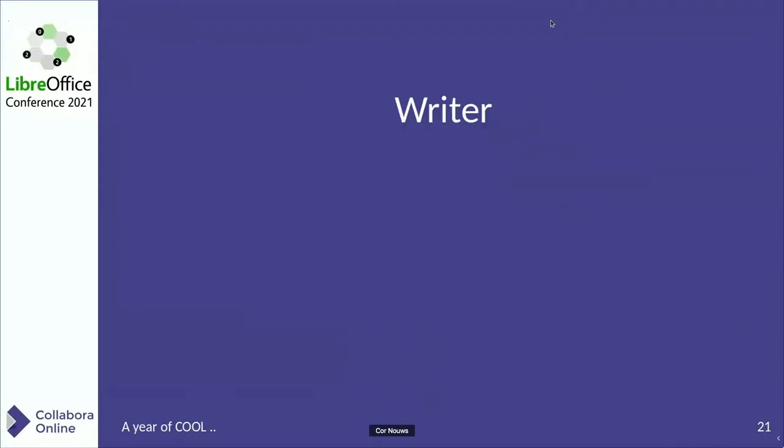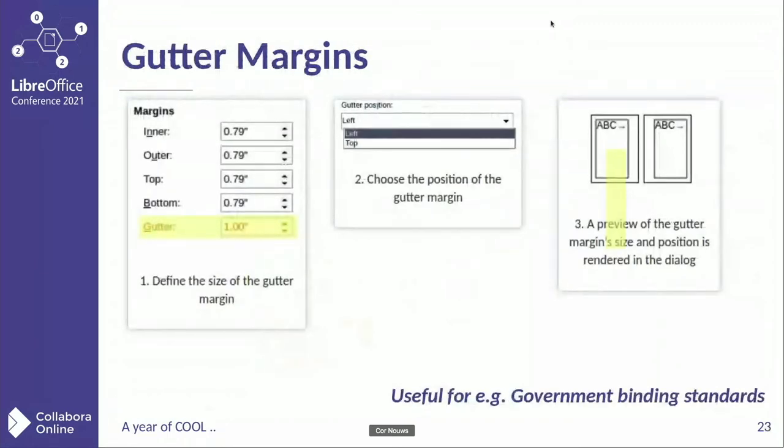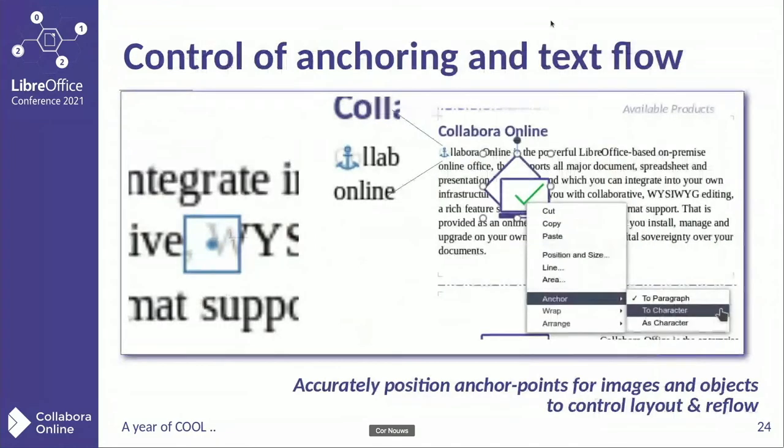Talking about features in Writer, there's a whole lot of features improved there. One thing, for example, is drop-down lists in form fields. We all know the form fields — it's a sort of historic artifact, exists for a long time, but it's still in use, and it is wonderful that you can use it online now as well. Gutter margins — in Writer documents, you can easily choose to set a gutter position, which is very handy for printing.